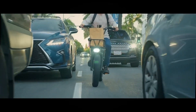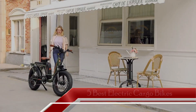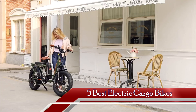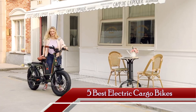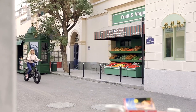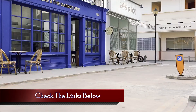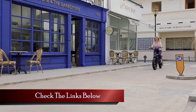Tired of traffic and parking hassles when grocery shopping? Stay tuned as we unveil the most innovative and practical electric cargo bikes that are a game changer for your grocery trips this year. The selection of products we're about to discuss has been selected to cater to a wide range of preferences. Be sure to stick around till the end so you discover the perfect fit for you. For additional details, explore the links provided in the description below.